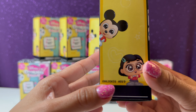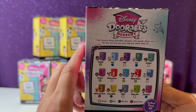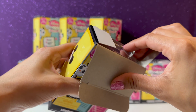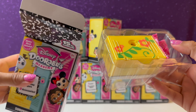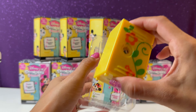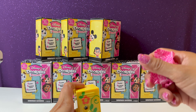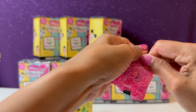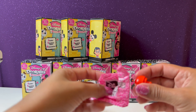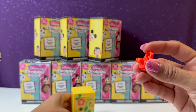Let's go ahead and get started opening this one. The code is 019. Okay, let's open it up. We have a locker right here and a little mystery bag. Here's our locker — let me go ahead and open this up. Inside we have a little key that's going to open our locker.